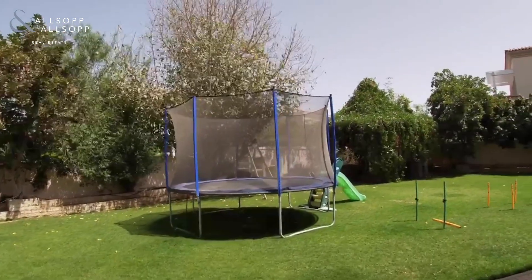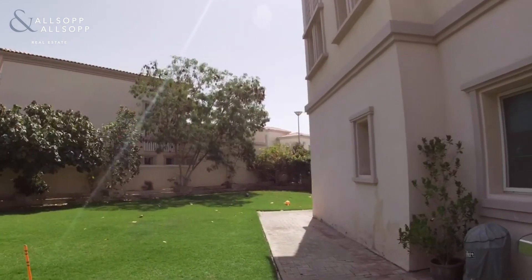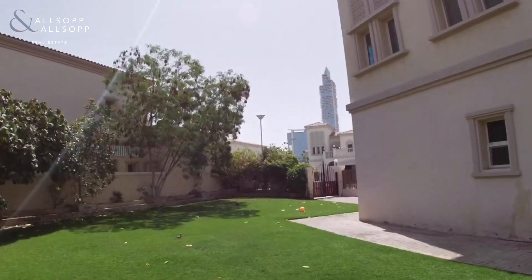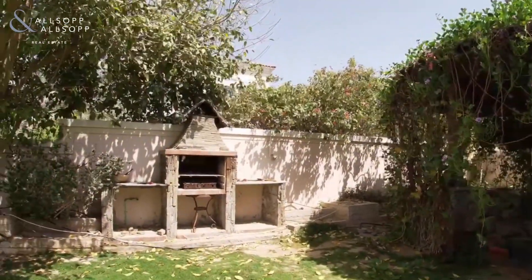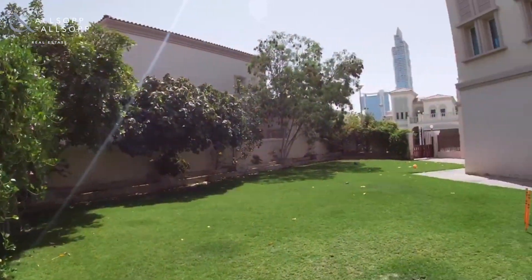The property benefits from a free water supply for the outside area and that reduces your overall cost significantly. There's a lovely seating area just to your right and also a barbecue to your left.